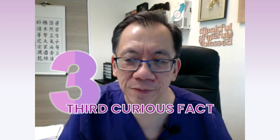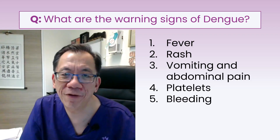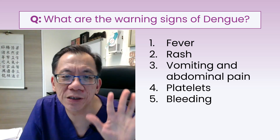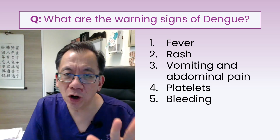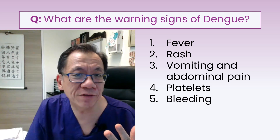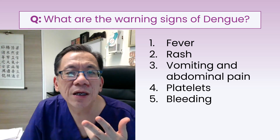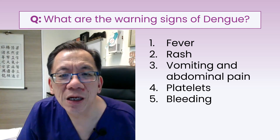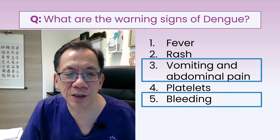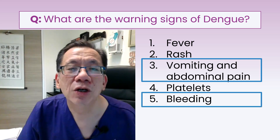Third curious fact: what are the warning signs of dengue? Of five symptoms presented — fever, rash, abdominal pain with vomiting, platelets, and bleeding — the two most important warning signs are actually vomiting with abdominal pain, and bleeding. If you have these warning signs, you are headed for trouble.